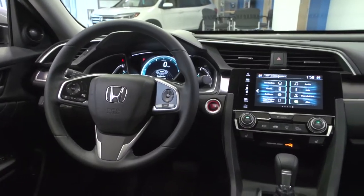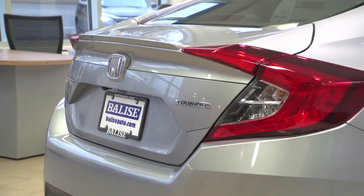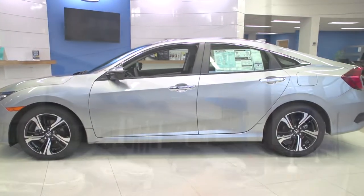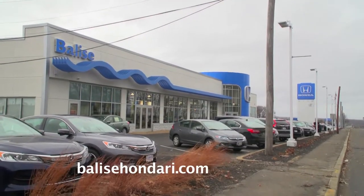A new look on the outside, lots of upgrades on the inside, a new trim level, and a big surprise under the hood. We're checking out the redesigned 2016 Honda Civic here at Belize Honda, Route 2 in West Warwick.